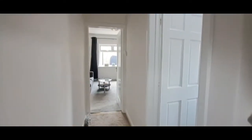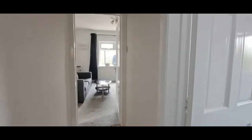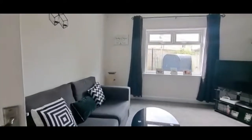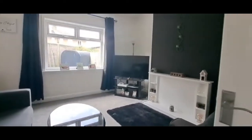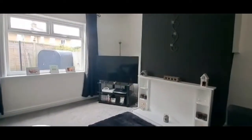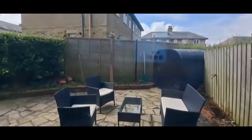Heading inside on the ground floor, we come into the entrance hall which leads through to the living room. There's a UPVC window to the rear that overlooks the nice patio area at the back.